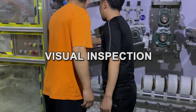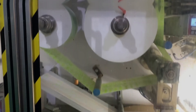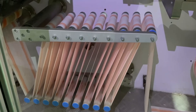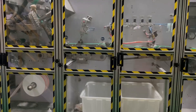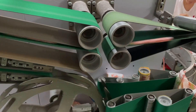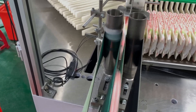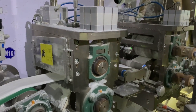Visual inspections are next, where trained eyes look for any imperfections in the construction or materials. Even the smallest flaw is enough for a diaper to be rejected, ensuring that only the best products make it through.